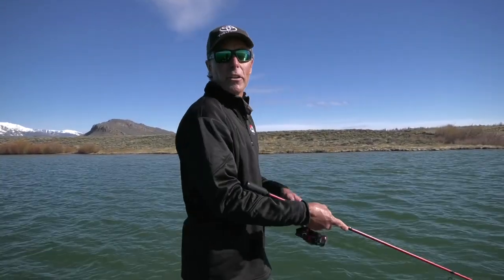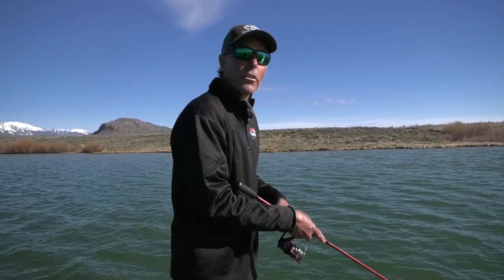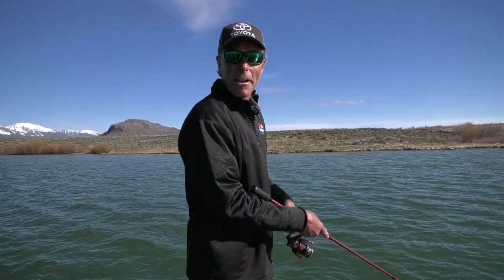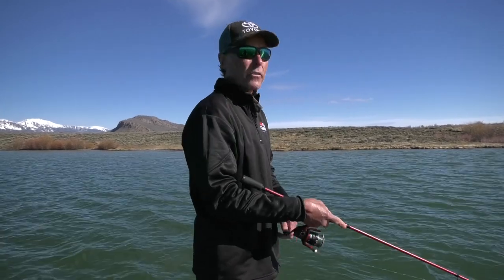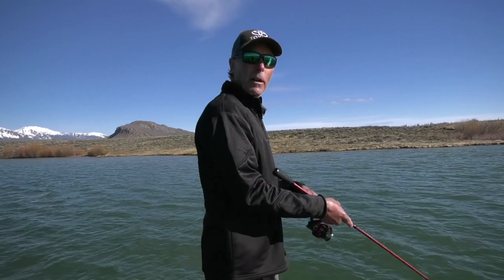Good morning, guys. Welcome to Fishful Thinker. I'm Chad LaChance, and I appreciate you joining us. You've caught me fishing at one of my favorite places to fish in Colorado, but I haven't been here in three years. We're at Delaney State Wildlife Area, Delaney Lakes Complex. Not only have I not been here in three years, but I've never been here except for in fall. We are here about two and a half weeks after ice out for spring, so we're going to see what happens.